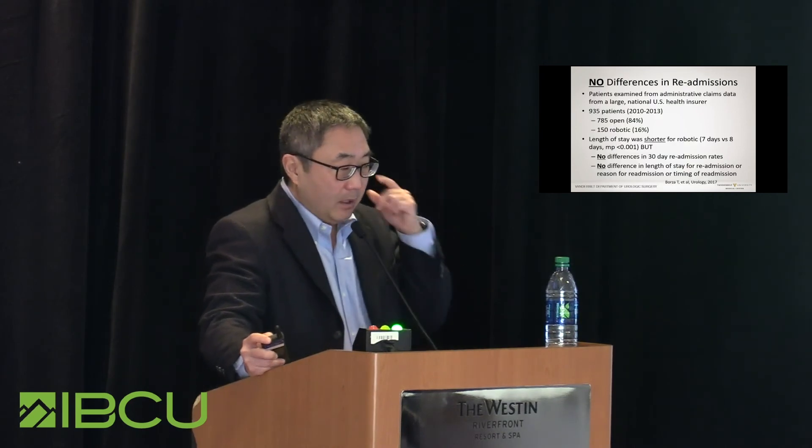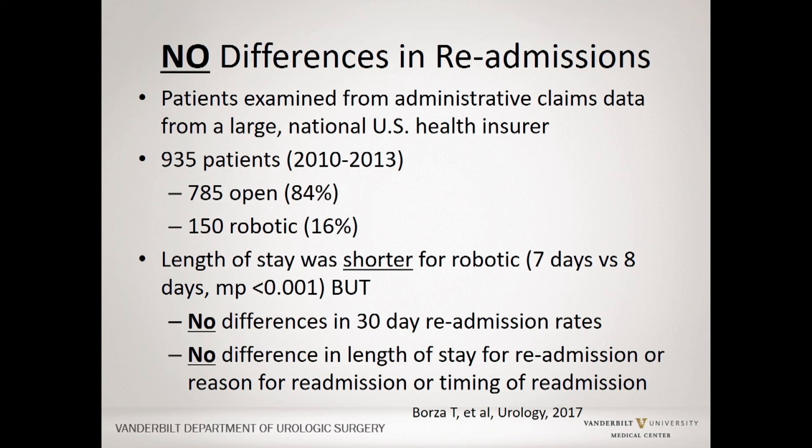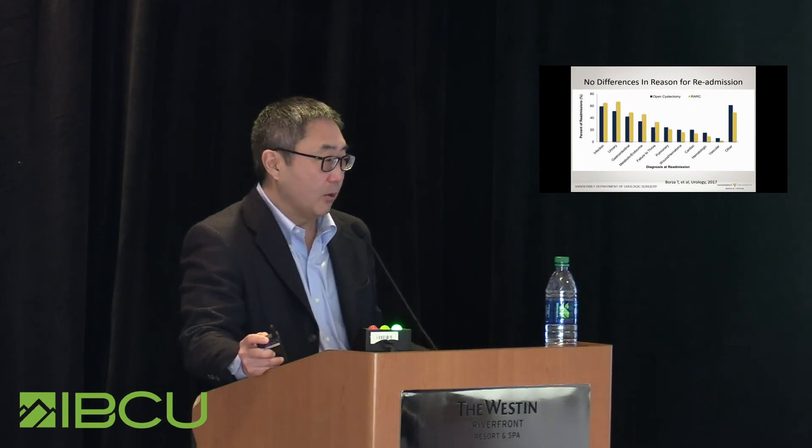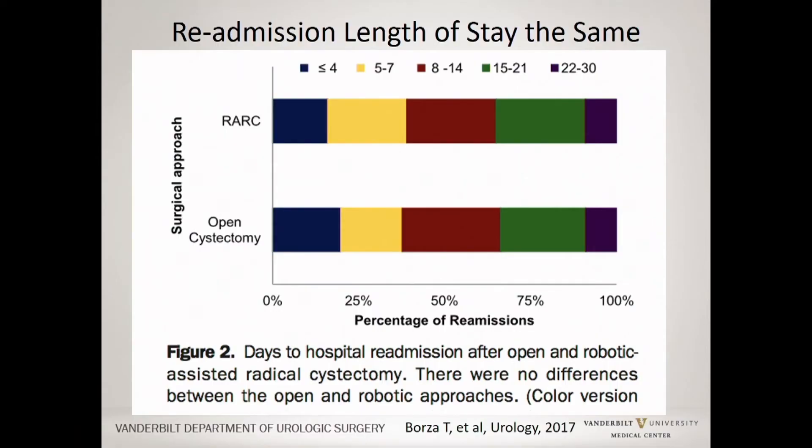Regarding readmissions: a recent study within a large national U.S. health insurer showed no difference in readmission rate between robotic and open approaches. The majority were open, a smaller percentage robotic. Length of stay was shorter for the robotic group, but the key finding was no difference in 30-day readmission rate, and no difference in length of stay when those patients were readmitted. In tabular form, looking at different causes for readmission, no cause was more likely to be associated with robotic versus open, and the length of stay after readmission was actually no different between the arms at all.